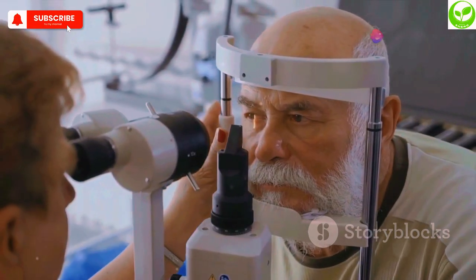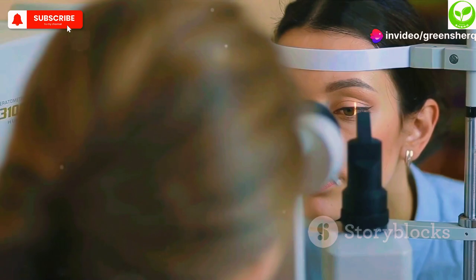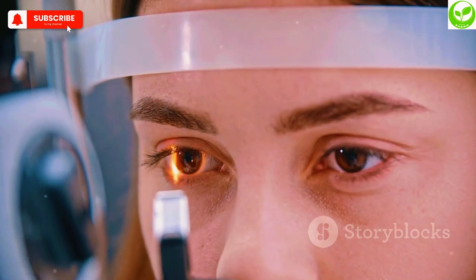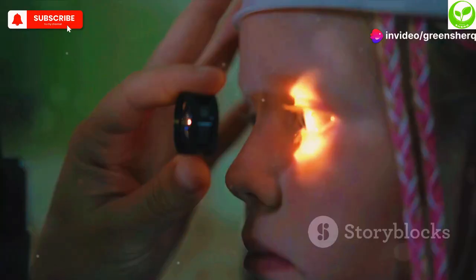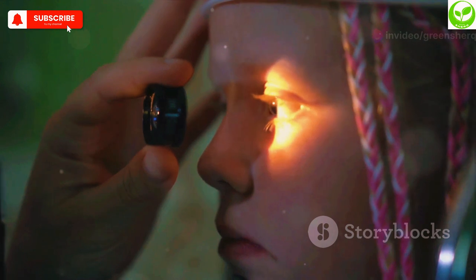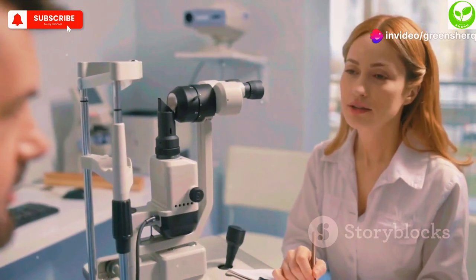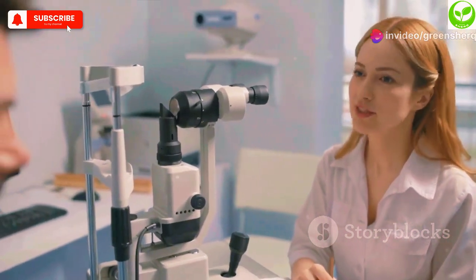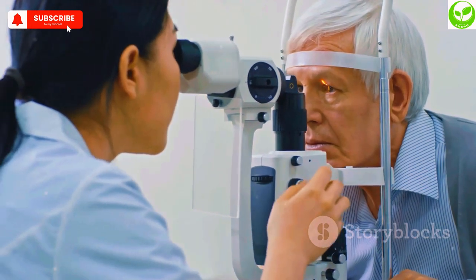Experiencing blurry vision or difficulty seeing in low light? Vision problems can be alarming, often signaling serious eye conditions. However, B12 deficiency can also contribute to vision loss. B12 is essential for the health of the optic nerve, which transmits visual information from your eyes to your brain. When B12 levels are low, it can damage the optic nerve, leading to blurred vision, double vision, and even blindness in severe cases. If you're experiencing any vision changes, consult with an ophthalmologist immediately, as early detection can help preserve your vision.